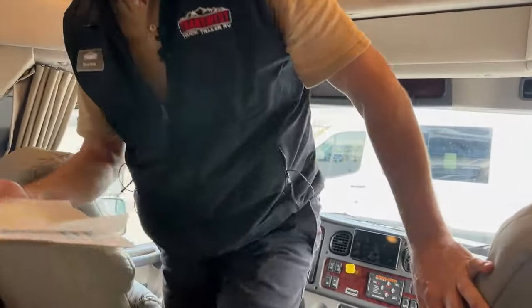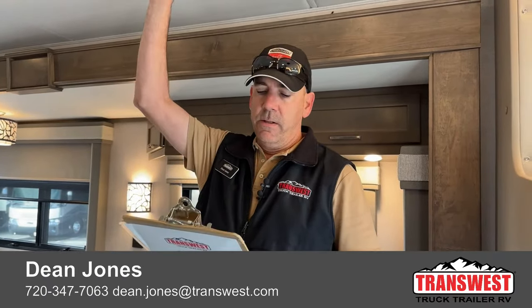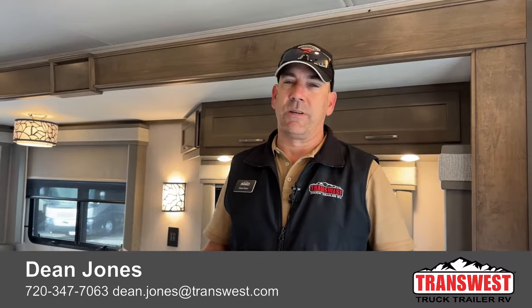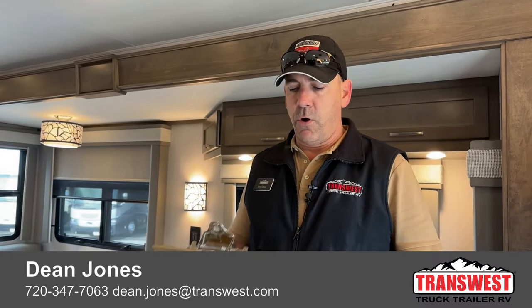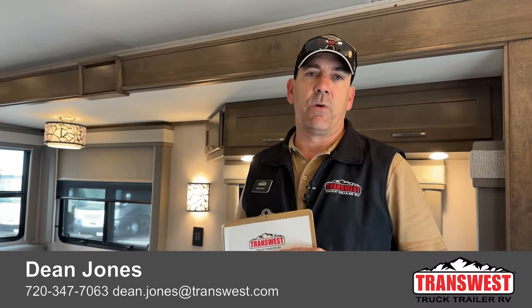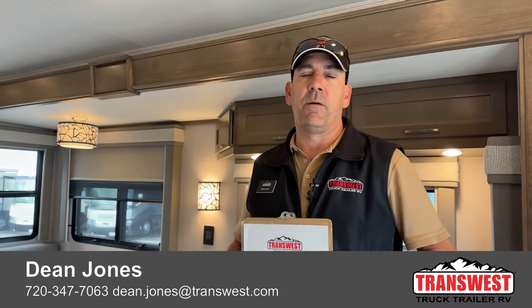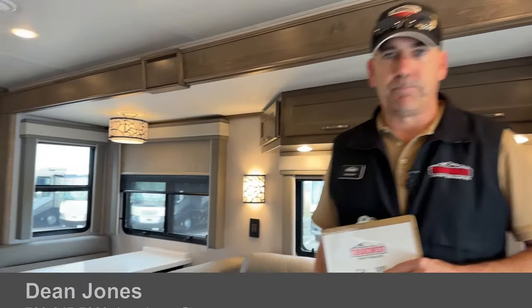That's the Valencia today. The overall length is 38 foot 2 inches, width 8 foot 3 inches, height 12 foot 10 inches at the highest point outside, and interior height is 7 feet. It has 100 gallons of fuel, 10 gallons of DEF. Fresh water is 150 gallons — both 75-gallon tanks are under the bed. You have a 75-gallon gray tank and a 75-gallon black tank, and a 20-gallon propane tank. If you have any questions about this or any of our units, give me a call. I'm Dean Jones — my number is 720-347-7063. Thanks for walking through this coach with me today, and we'll see you next time.